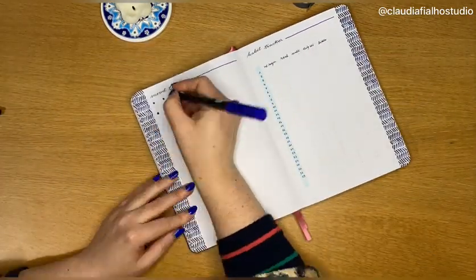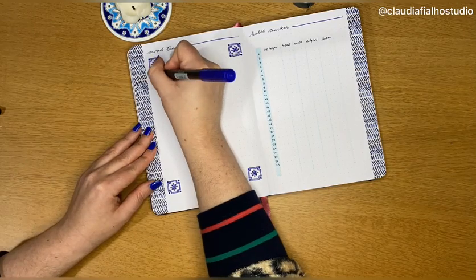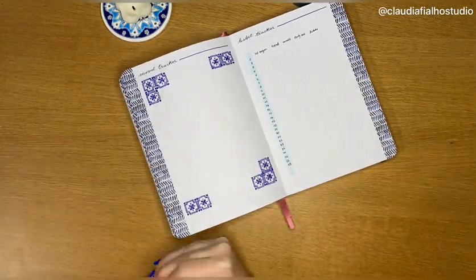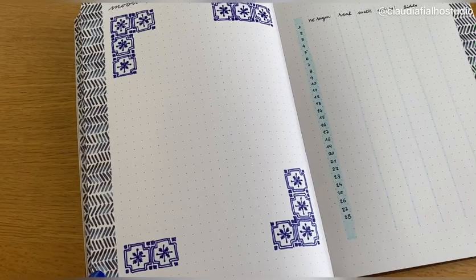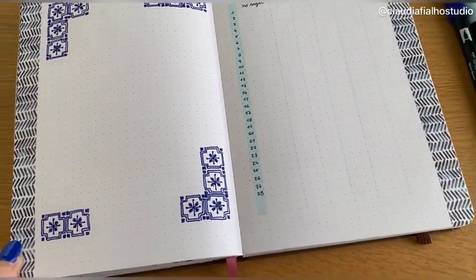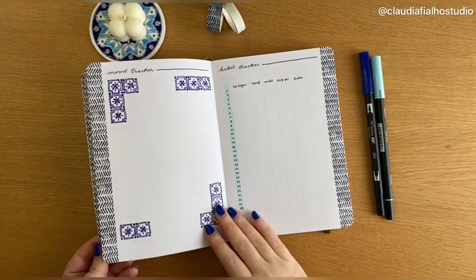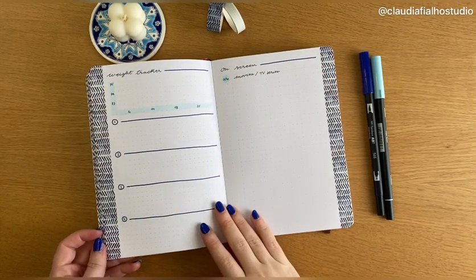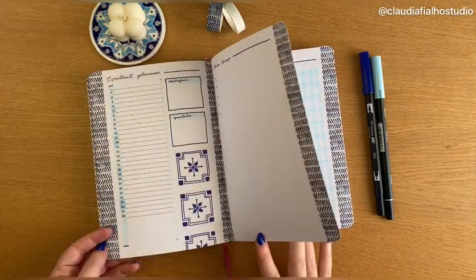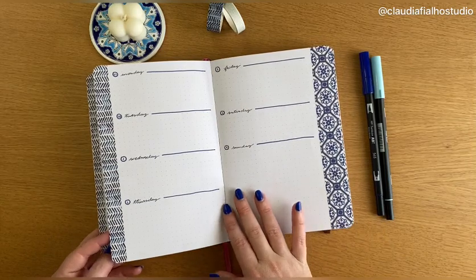I really like the washi tape though — I did buy it specifically for this spread and I think it looks really, really nice. I found it on Etsy and I can leave the link in the description if you want it. Even the mood tracker — I don't even know how it's going to turn out in the end. I think I'll just fill in some squares with color and see what happens. I didn't even have a proper idea for the mood tracker.